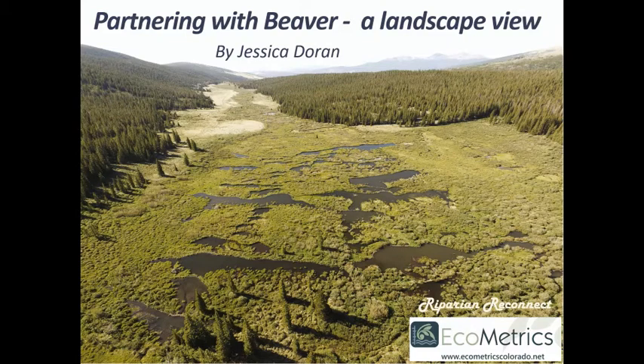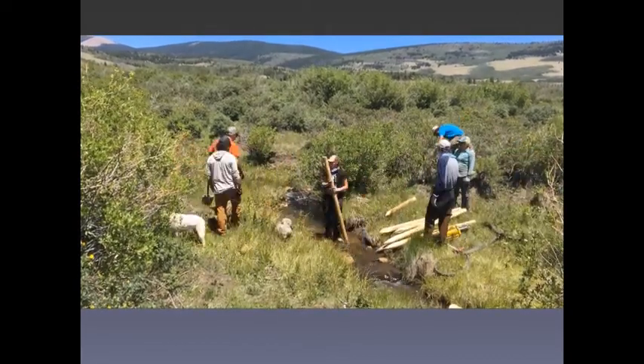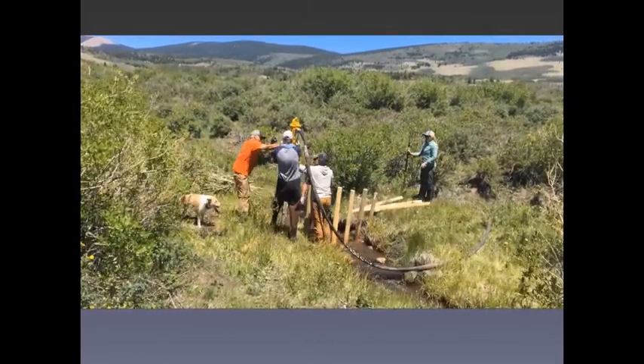Hi, thanks for joining me to talk about a couple of my favorite subjects: beavers, beaver habitat, and beaver-mediated streams and wetlands. Beaver restoration and particular BDAs are a hot topic these days and I would guess many of you are eager to see details of how they're built, where we put them, and what the process looks like.